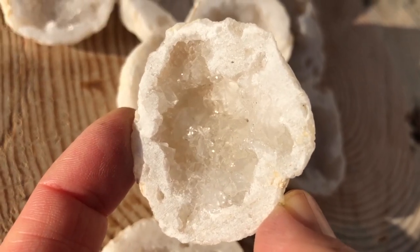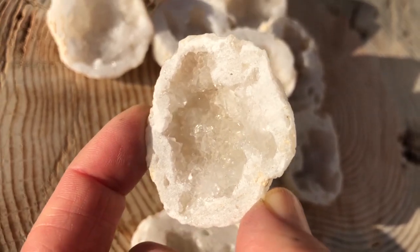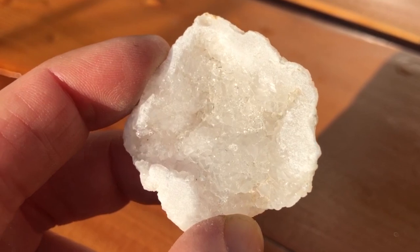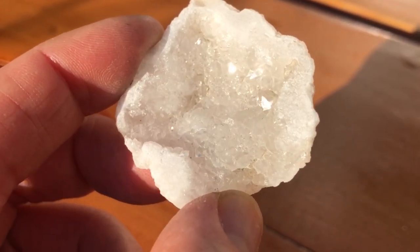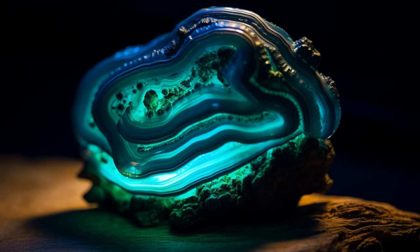Agate, a banded variety of chalcedony, can exhibit a glow-in-the-dark property called phosphorescence. When exposed to light, agate absorbs energy and emits a soft glow even after the light source is removed. This enchanting property enhances the intricate patterns and colors found within agate, creating a stunning visual display.